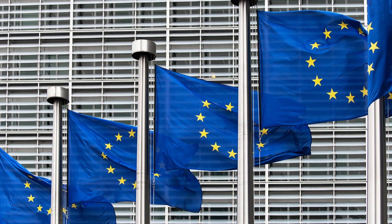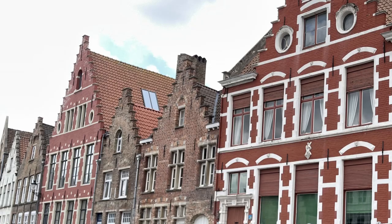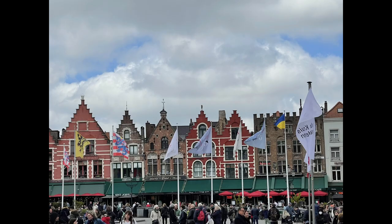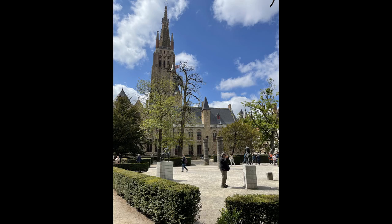Bruges is known more for its medieval and Renaissance architecture, the Marktplatz, the Belfry Tower, its beer, lace, linens, tapestries, and chocolates.